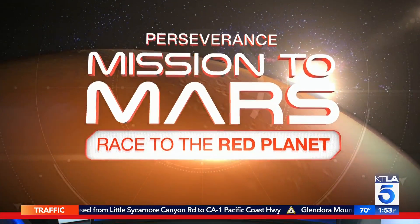Perseverance won't just be studying the surface of our cosmic cousin. It's also carrying an aerial experiment that hopes to achieve a new first in flight. Our special series continues with how the Mars helicopter Ingenuity could take space exploration to new heights.